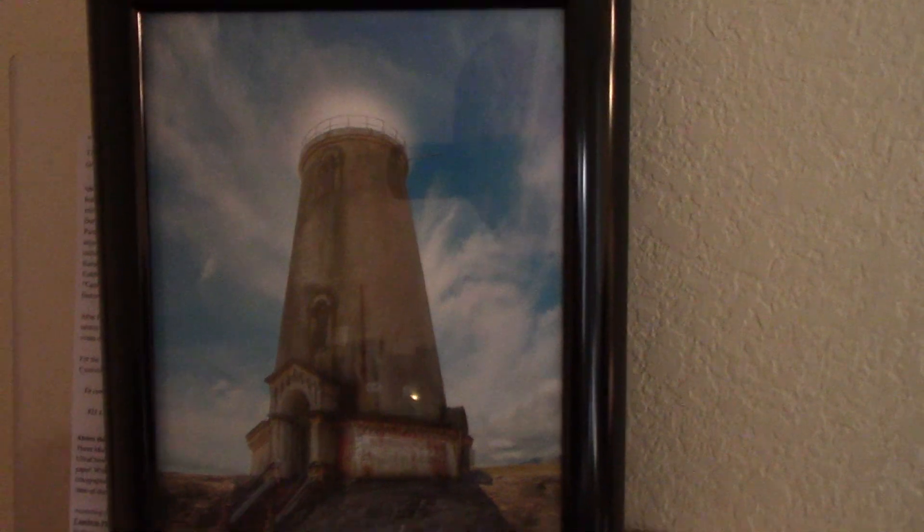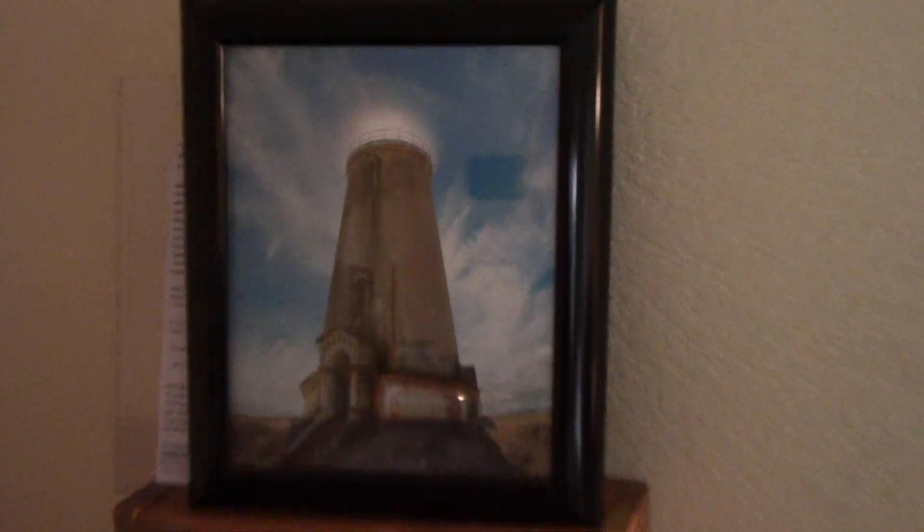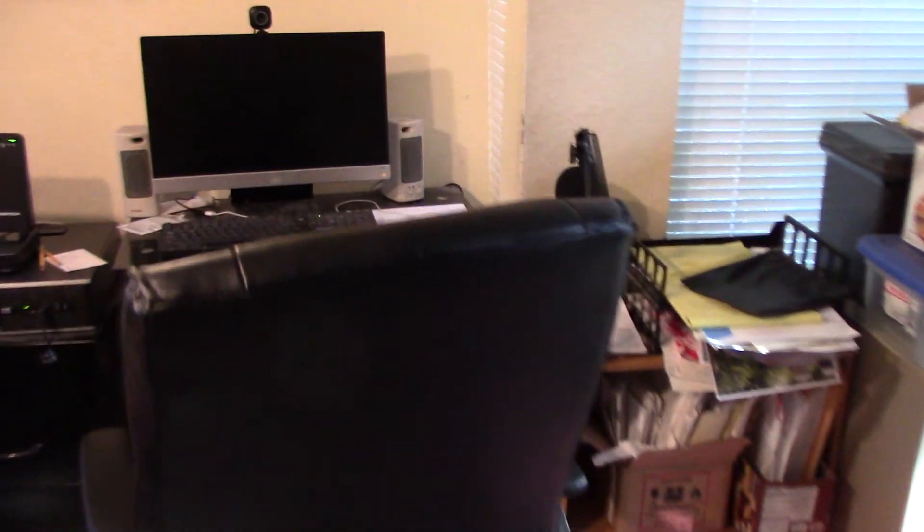This is the cool Piedras Blancas lighthouse picture I got. This is where the kid sits and does computer stuff.